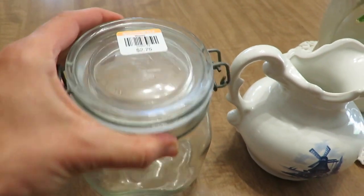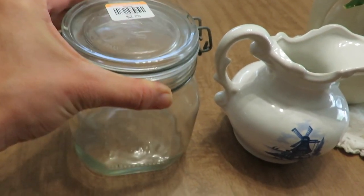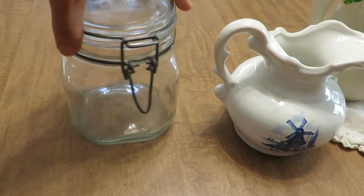Of course, I did get one flip-top canister — it's a Fido — so even if I made homemade jelly or something, or put some homemade pickles in there just to keep in the refrigerator, it would be perfect.